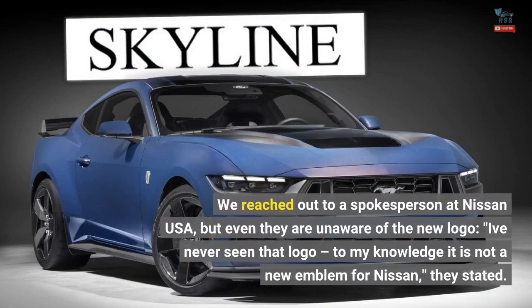We reached out to a spokesperson at Nissan USA, but even they are unaware of the new logo. "I've never seen that logo; to my knowledge it is not a new emblem for Nissan," they stated.